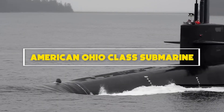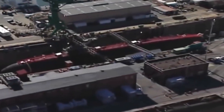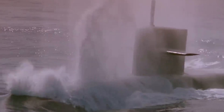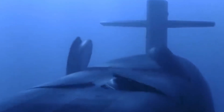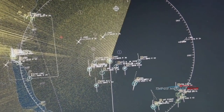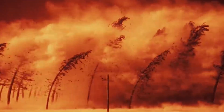Number 5: American Ohio-class submarine. The Ohio-class submarines are the stalwarts of the United States Navy's submarine fleet, renowned for their versatility and strategic importance. Initially designed as ballistic missile submarines, some have been converted into guided missile submarines (SSGNs), enhancing their multi-mission capabilities. With a length of 170 meters and a displacement exceeding 18,000 tons, they are among the largest submarines ever built. Their stealthy design and advanced acoustic technologies enable them to operate covertly, providing a formidable deterrence capability. The Ohio-class submarines play a crucial role in the United States nuclear triad, ensuring a credible and survivable sea-based deterrent.